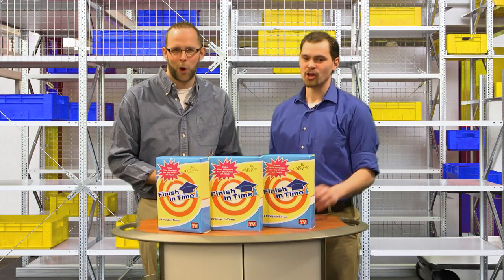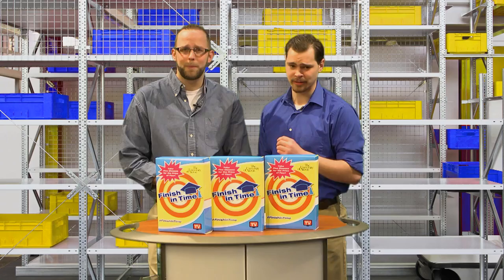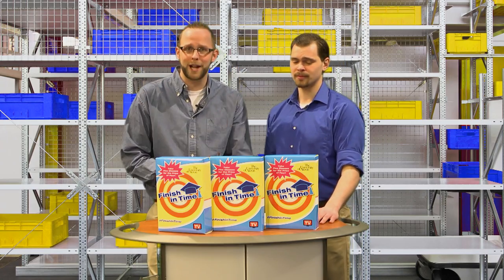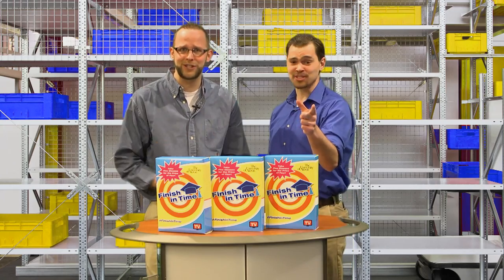But wait, there's more. Much more. You not only get five classes per semester for the price of four, but Finish in Time will get you on the path to graduate sooner. The potential savings is huge — we're not talking $50 huge, not even $100 huge. We're talking $1,000.